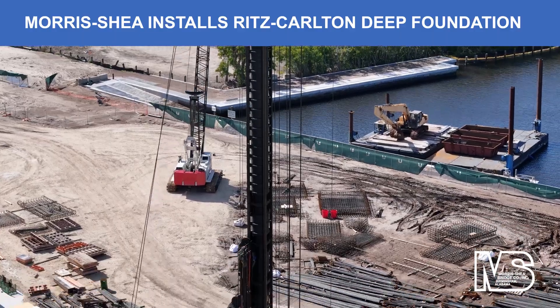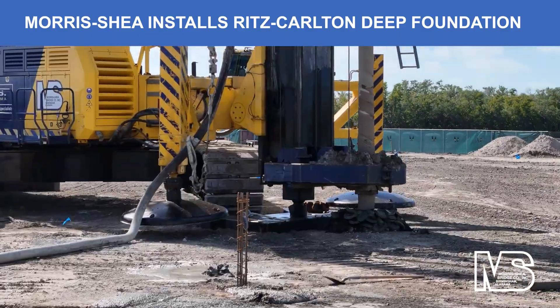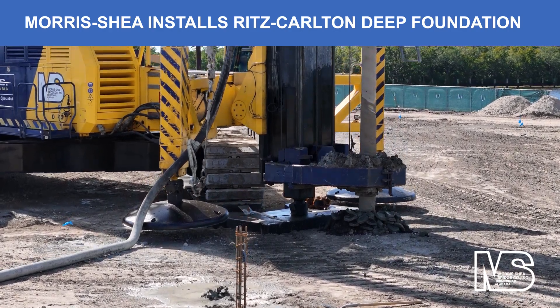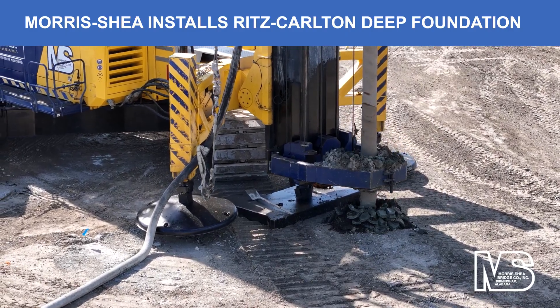As an alternative to the project's initial foundation specification, Morris Shea proposed the DeWall piling system. These piles were determined to be more effective by decreasing the production schedule while maintaining foundation integrity.